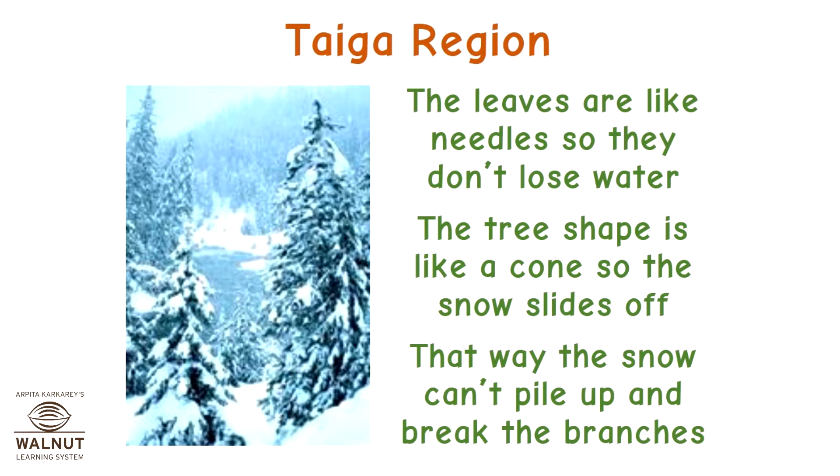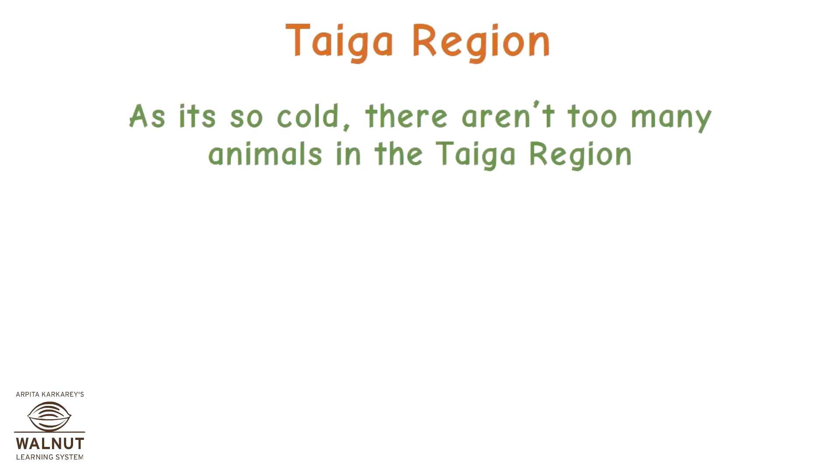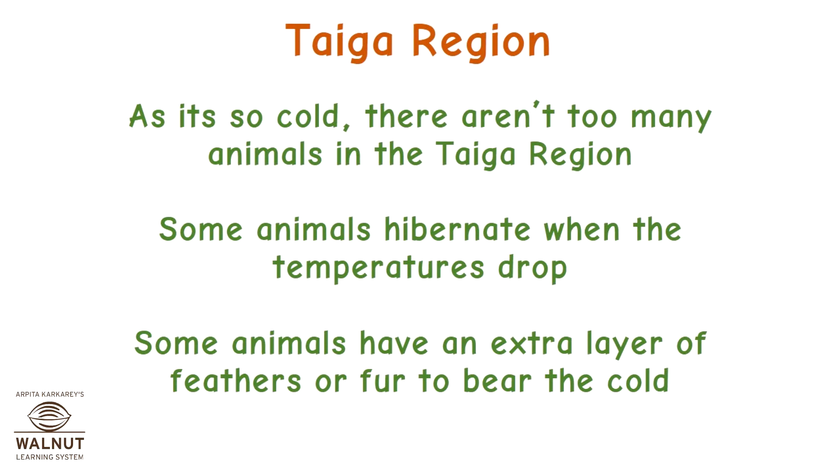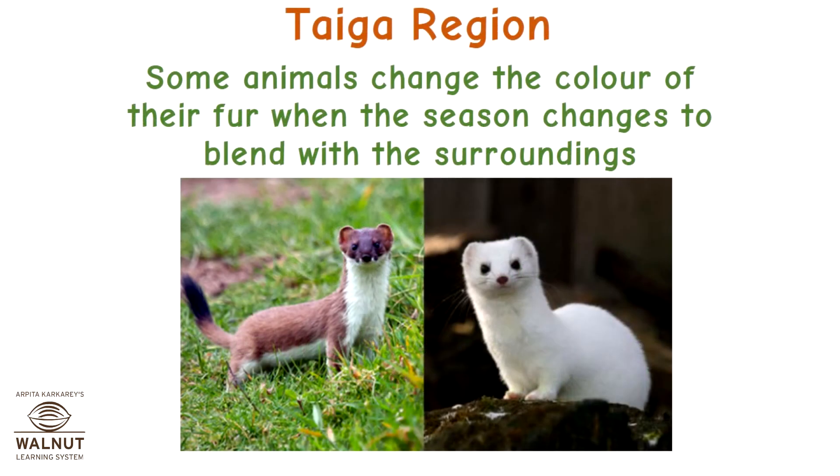That way, the snow can't pile up and break the branches. As it's so cold, there aren't too many animals in the taiga region. Some animals hibernate when the temperatures drop. Some animals have an extra layer of feathers or fur to bear the cold. Some animals change the colour of their fur when the season changes to blend with the surroundings.